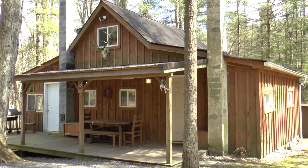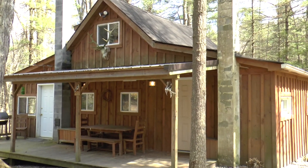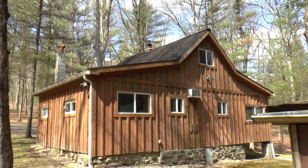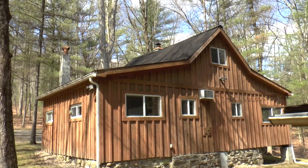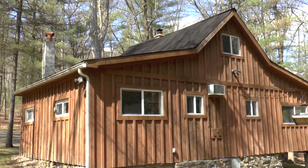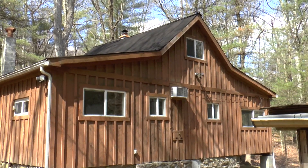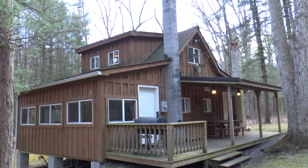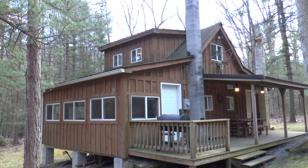This is a view of the front. The cabin was built in 1945. It's been owned by one family for the entire period of time that it has existed. The owners have given it a great deal of tender loving care.